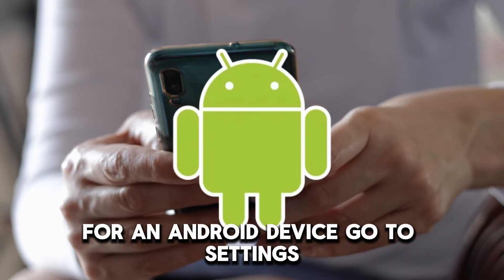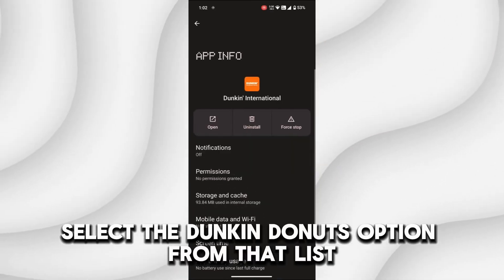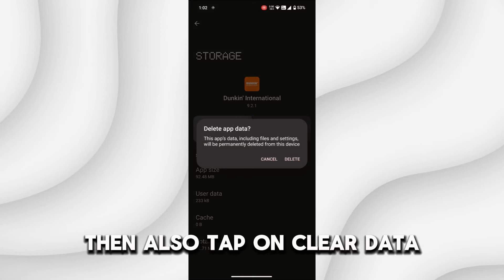For an Android device, go to Settings, then proceed to find the apps list. Select the Dunkin' Donuts option from that list, then go to Storage and clear cache. Then also tap on Clear data.